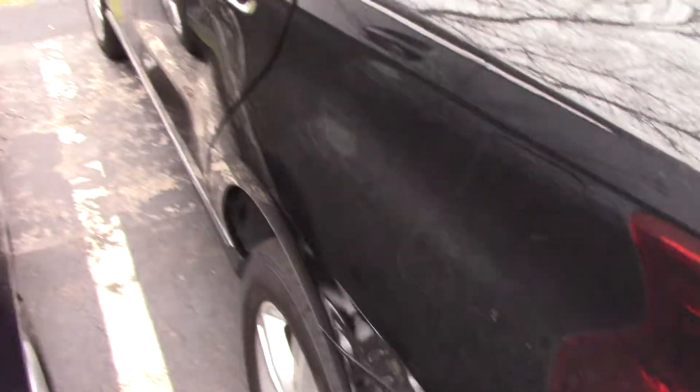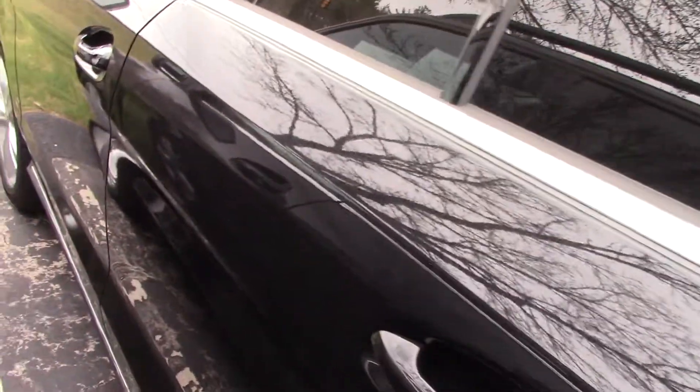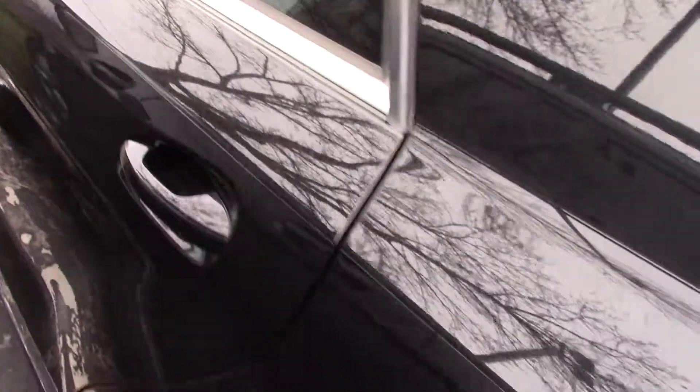It seems a little tight there, so I'm not going to go through there. I'm not going to get a good feel, but as you can see, no dings or scratches on the car. Very clean for the car.